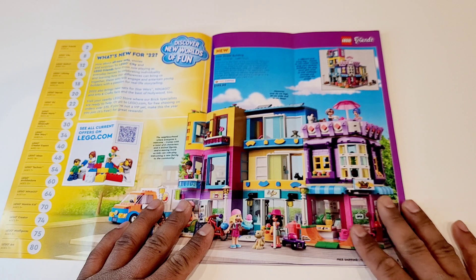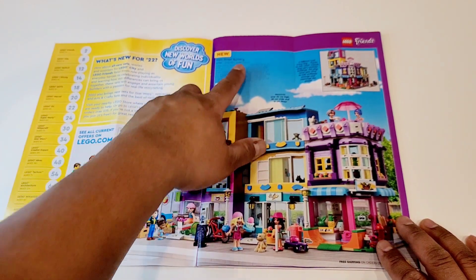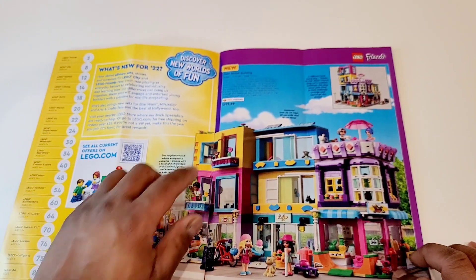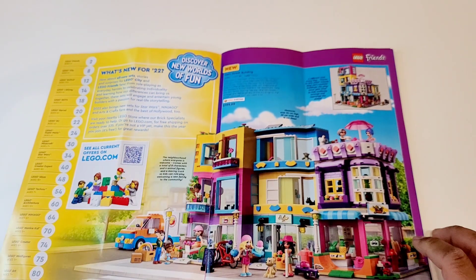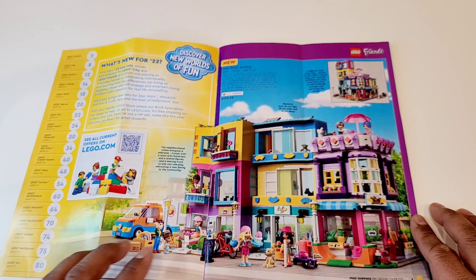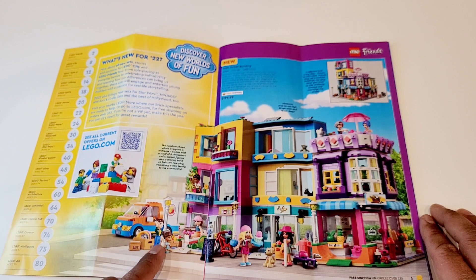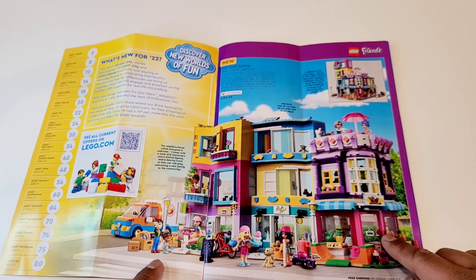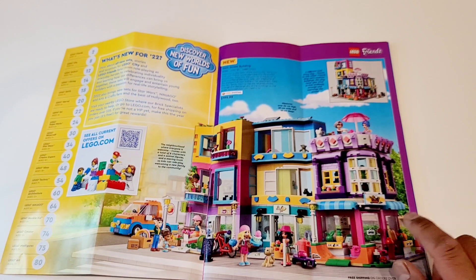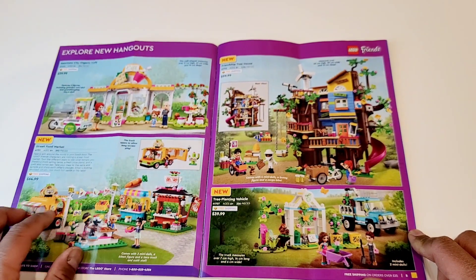One of the first things is this LEGO Friends set — the main street building. It's $199.99 Canadian dollars, and all the prices you see here are Canadian dollars. This looks fantastic. If you are a LEGO Friends fan, this is an amazing set. Quite large — you can make a whole city block with it. I saw the review on Jang's YouTube channel, do take a look. There's quite a lot of details inside, and at $200, it's not a bad price.